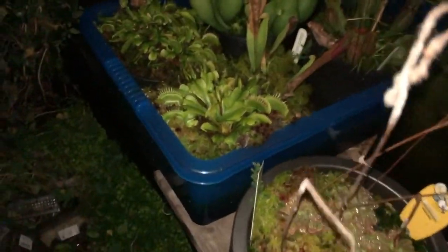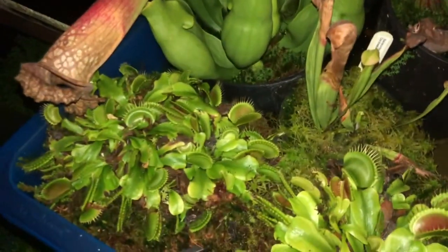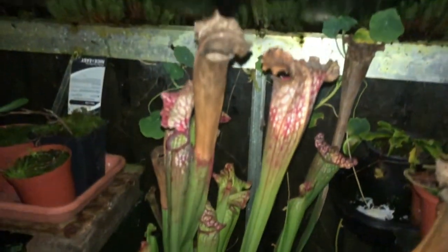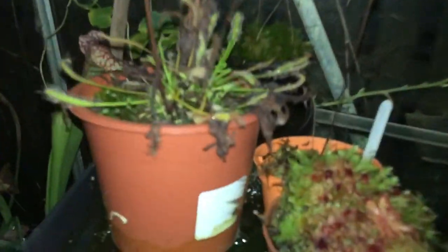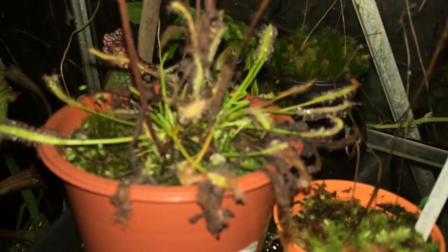Just a quick look at some of the carnivorous plants - all have gone dormant. You can see that the pitchers are starting to die back at this time of year, as are the sundews.